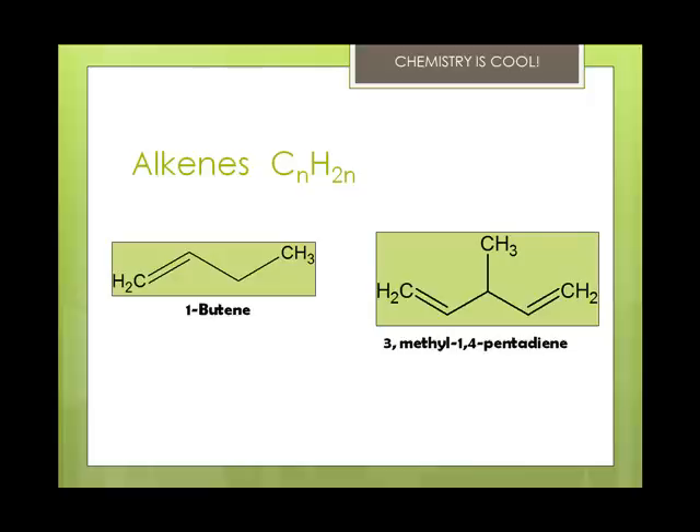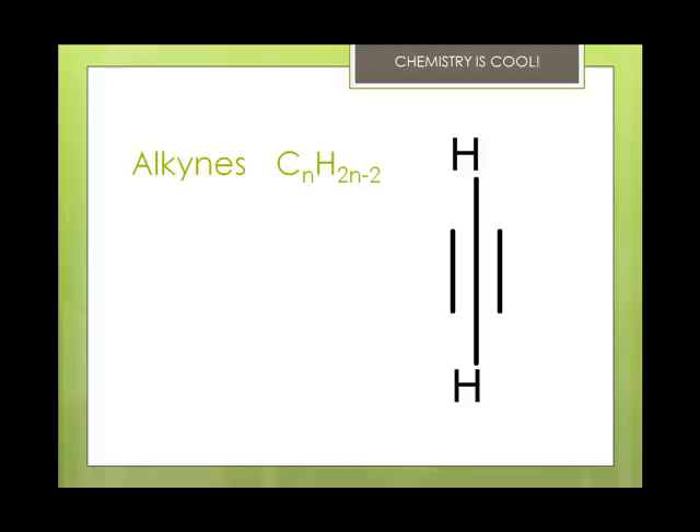Once you can envision these in your head, when you read the ingredient labels on a shampoo bottle, it gets a lot more interesting. Alkynes are hydrocarbons that contain one or more carbon-to-carbon triple bonds, indicated with this structural shorthand. Alkynes always follow the CnH2n-2 formula, and they all have the -ine or -yne ending. The simplest is acetylene, which is C2H2.